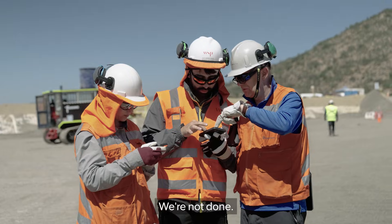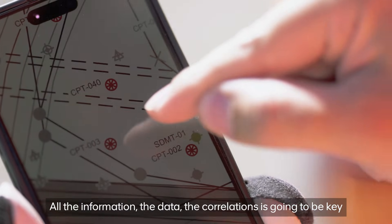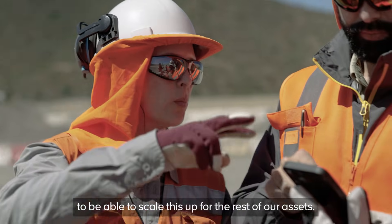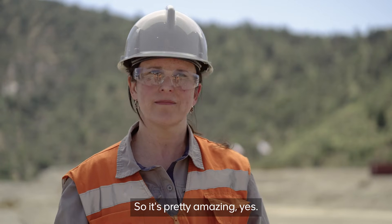We're not done. All the information, the data, the correlations is going to be key to be able to scale this up for the rest of our assets. So it's pretty amazing.